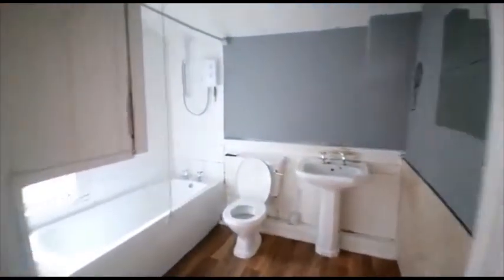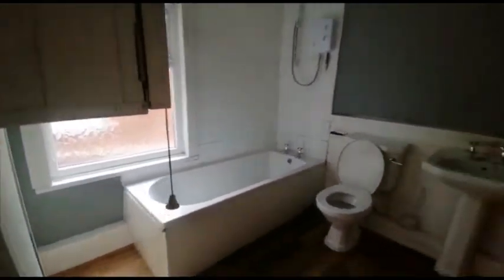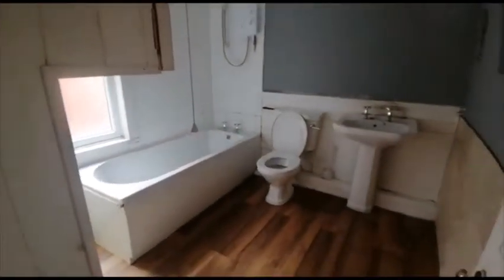Moving upstairs we've got the bathroom. Good size.